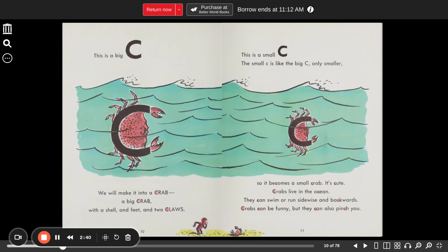This is a big C. We will make it into a crab — a big crab with a shell and feet and two claws. This is a small C. The small C is like the big C, only smaller, so it becomes a small crab. It's cute. Crabs live in the ocean. They can swim or run sideways and backwards. Crabs can be funny, but they can also pinch you. Ow!